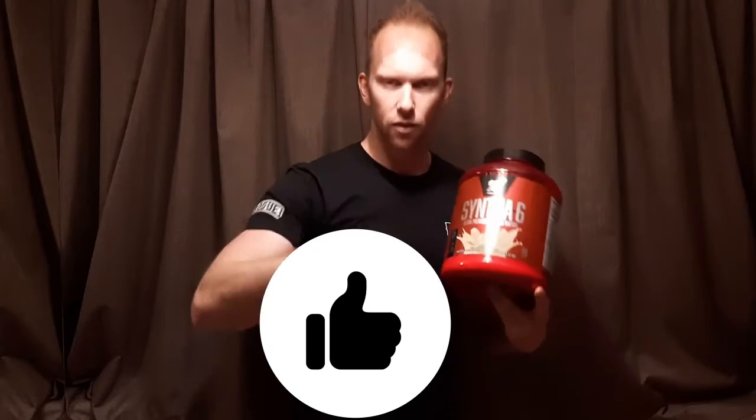Check out some of my other videos. Subscribe, like, leave a comment on what you think. And until next time, don't lose your sight on your fitness goals.